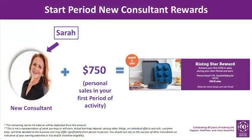In Period 11 only, new consultants that join Princess House with personal sales totaling $750 in their first active period receive this three-piece essential baking set valued at $99.95.